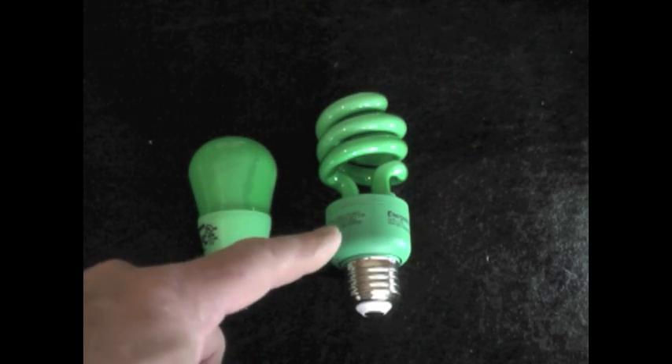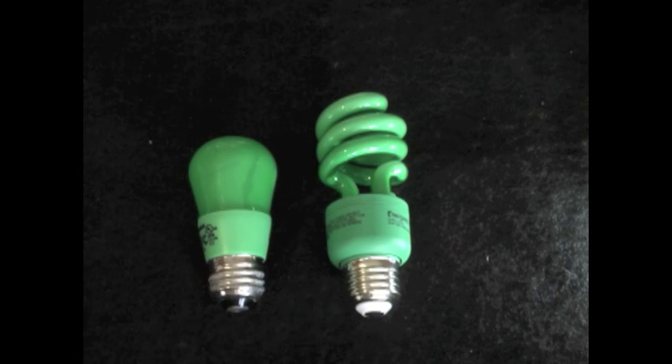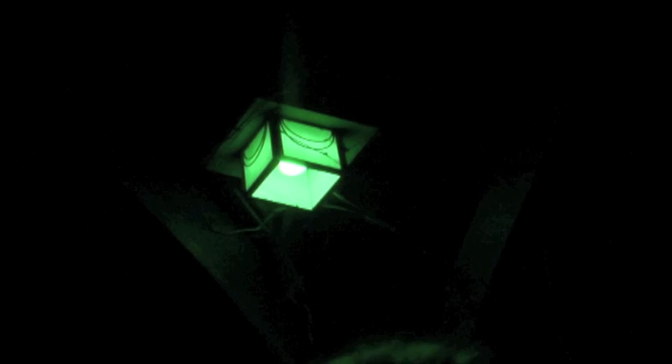We're going to do it with a different color — this time green. CFL versus LED comparison. Can you tell which is which? Well, this one's obviously brighter. And it's the CFL version, which is going to attract just as many bugs as a halogen or incandescent and use 10 times more energy.